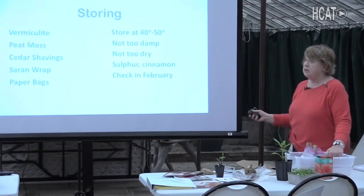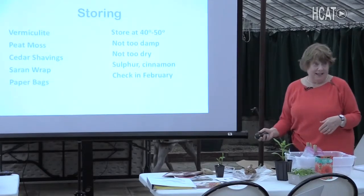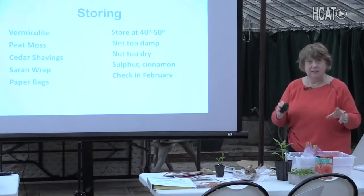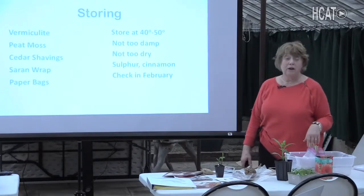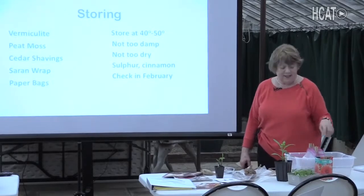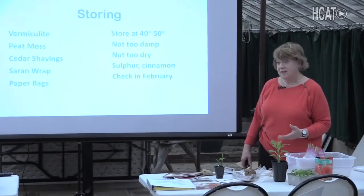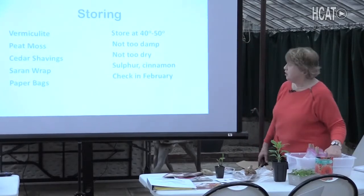Some people sprinkle their dahlias with a fungicide like sulfur, or use cinnamon as a natural fungicide. I don't use any of that — I just make sure the humidity is right, and I check between February and March. I had to bring everything upstairs into my house to get them to wake up for a February talk, because they do not want to wake up until it's about 70 degrees.